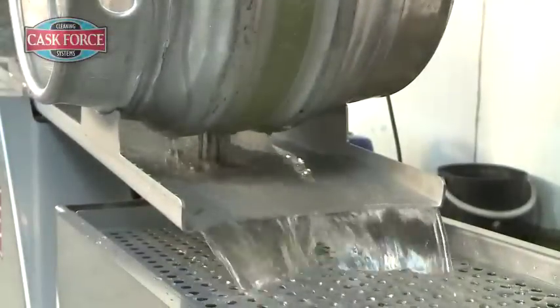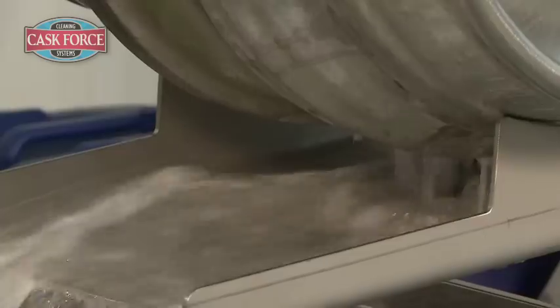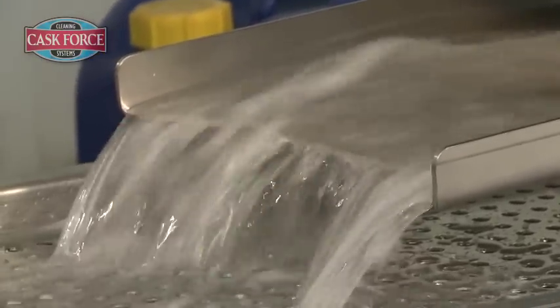Fresh water is then used to flush the cask. This water is then stored in the rinse tank, ready for the initial rinse of the next batch of casks, halving water use and reducing the environmental impact.